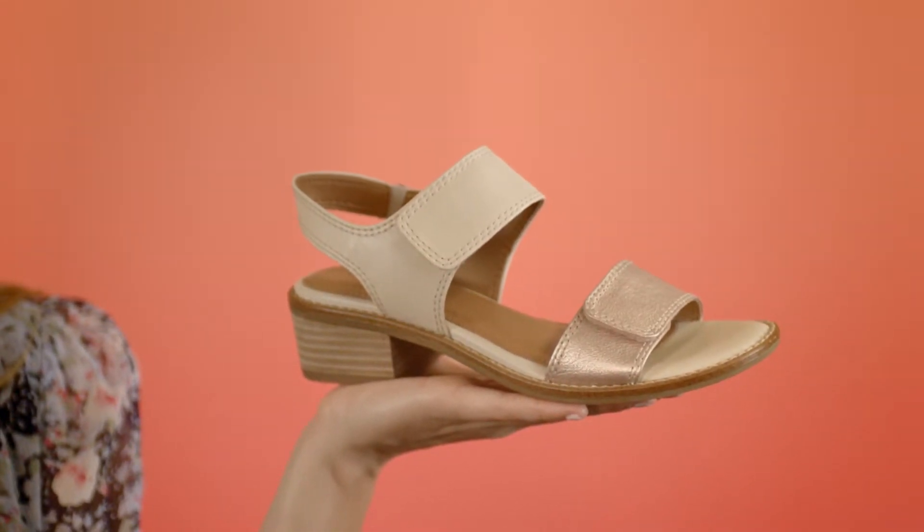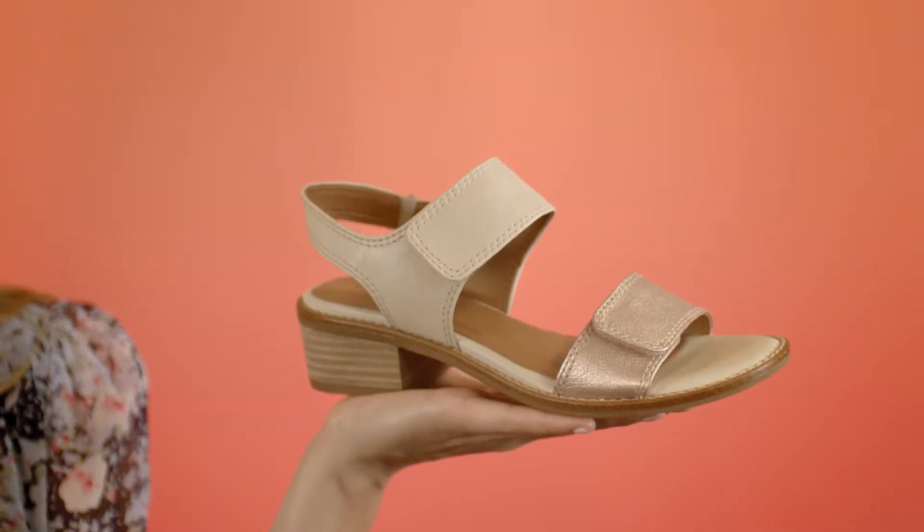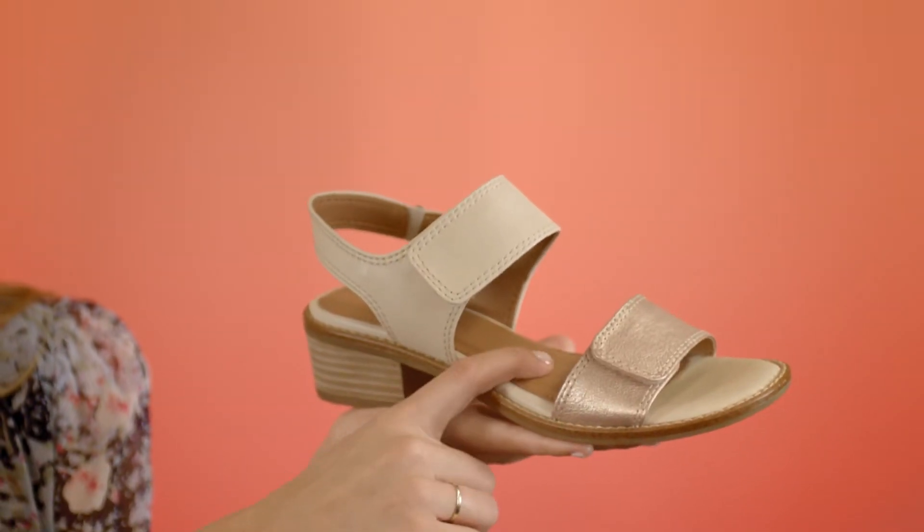Because we know comfort is just as important as style, the Baja has fully adjustable straps and our exclusive pillow top memory foam footbed. Perfect for your next vacation, catching up with your girlfriends, or running around town — the Baja is a must-have style.